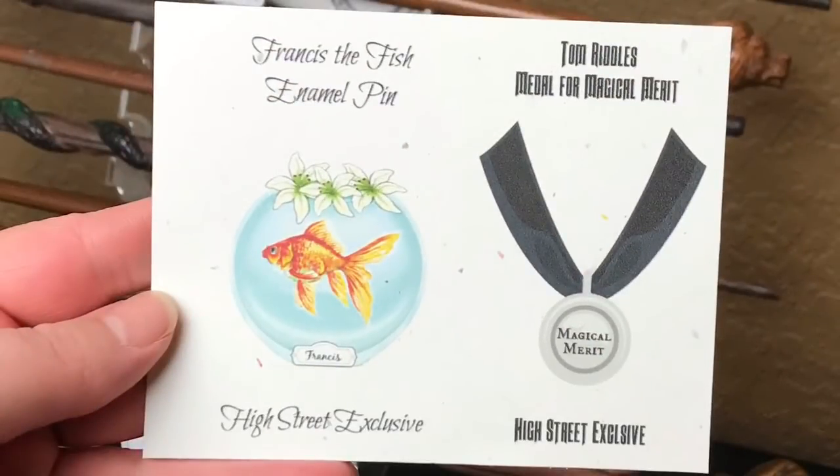Two of the items — the Francis pin and medal for magical merit — are delayed due to the Chinese New Year and coronavirus. They will be shipped out separately as soon as they are delivered. Unfortunately there is no current ETA because of restrictions. I'm glad they did just decide to go ahead and send the box out and will send these at a later date. So we do have two more items coming. Overall 11 items, two are delayed. But even with the delay I still think this was such a good box. I really enjoyed the theme and how they decided to do it based off different members.